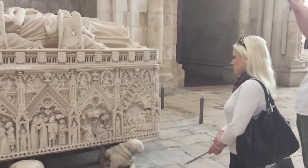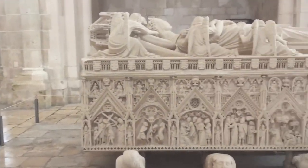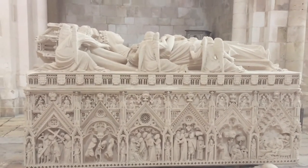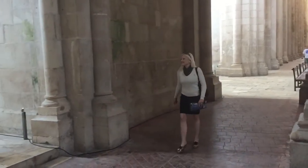And this is the tomb of Inés de Castro, who was his lover. She was executed in 1355 by order of his father King Alfonso IV. The tombs are parallel to each other and they represent their tragic life together.